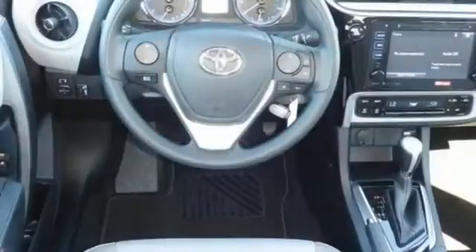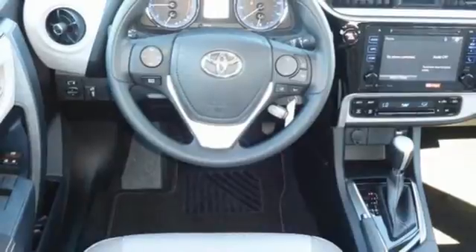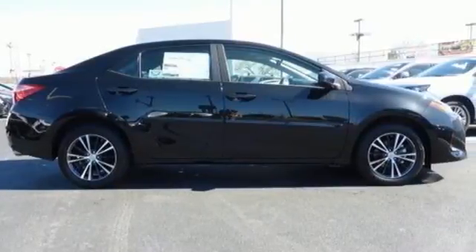Whether you're stuck in traffic or heading down the open highway, the Entune audio with touch screen will make sure you have the perfect soundtrack. Make your drive better. Make this Corolla yours today.